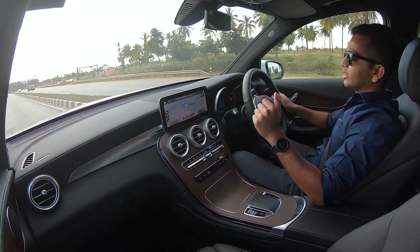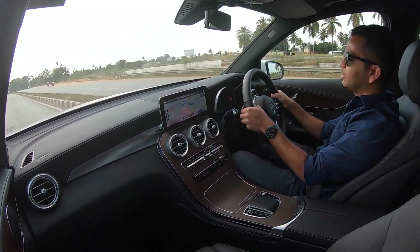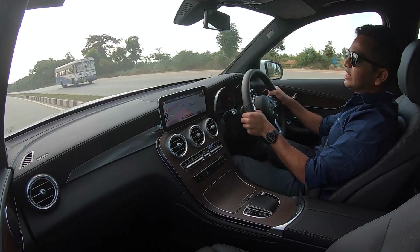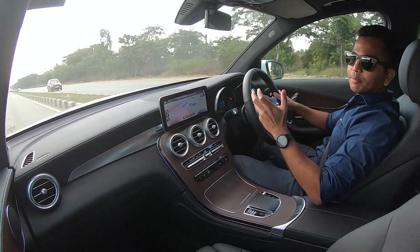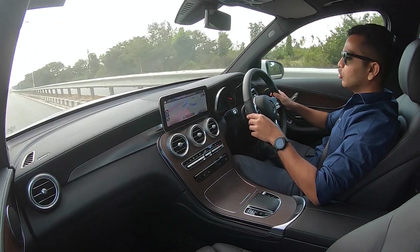Let us know in the comments how you think this compares to competition — the Audi Q5, the Volvo XC60, and the BMW X3. Is the Mercedes-Benz GLC the choice for you? This car has sold 7,000 units for Mercedes-Benz in India, showing it is quite popular in the 5-seater luxury SUV space.